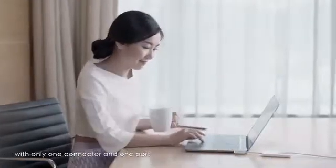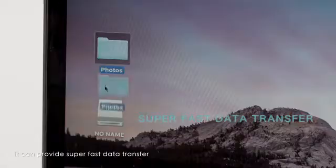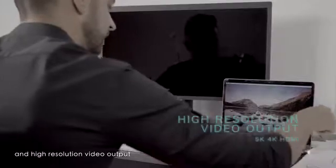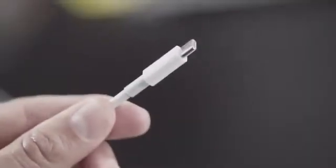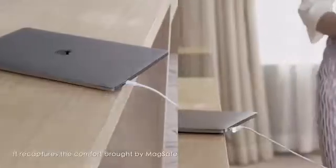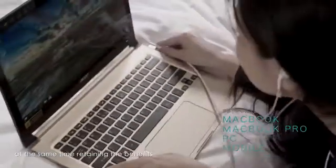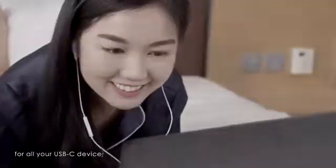This means, with only one connector and one port, it can provide super fast data transfer and high resolution video output. It recaptures the comfort brought by MagSafe, while at the same time retaining the benefits of USB-C and Thunderbolt 3 for all your USB-C devices.